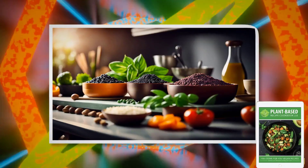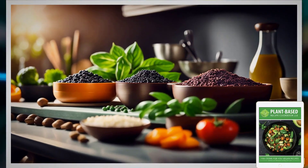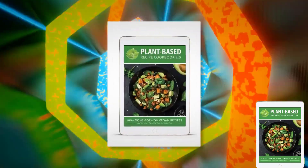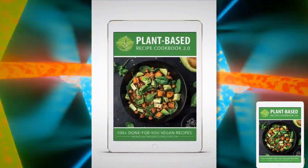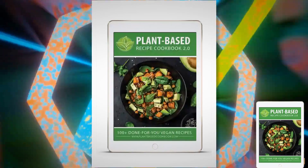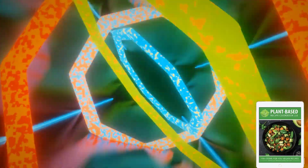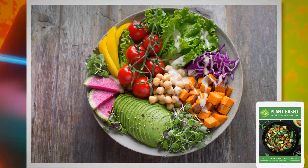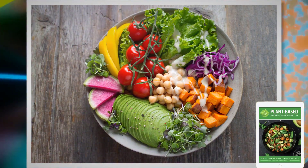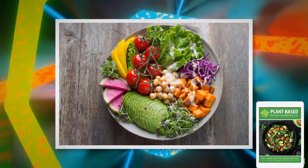In total, if we were to sell these items separately, they'd cost over $150. But you won't have to pay anywhere close to that amount — you'll get this entire package for just $19.95. Everything you need to know about the plant-based recipe cookbook. Don't miss out on this incredible opportunity to transform your life with delicious and healthy plant-based recipes. Click the link in the description below to get started on your journey today.